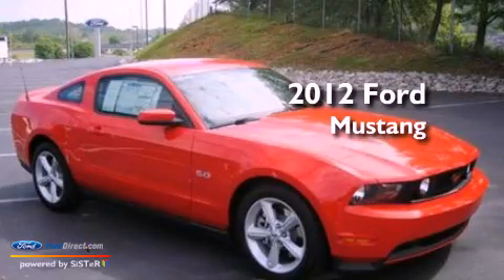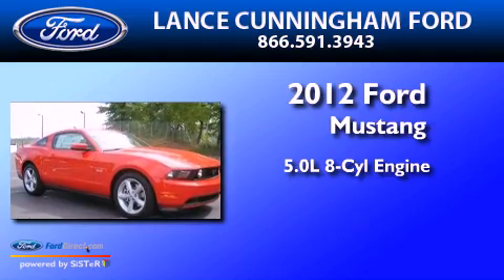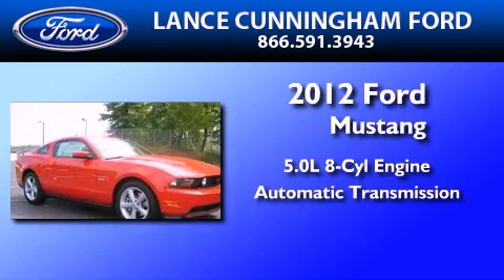This is a brand new 2012 Ford Mustang. It has a 5.0-liter eight-cylinder engine and an automatic transmission.